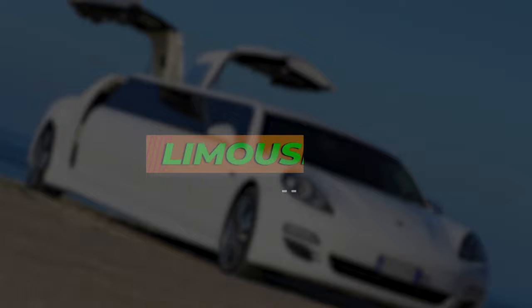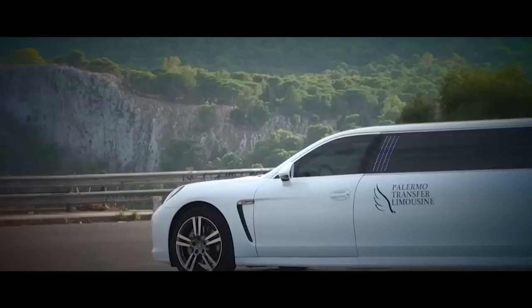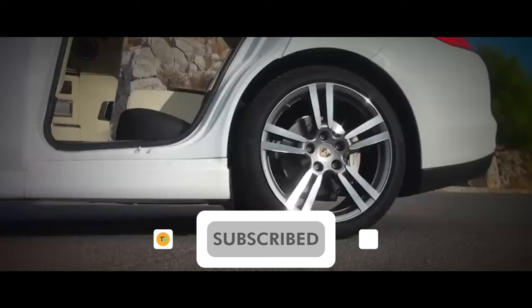Number 8: Porsche Panamera Limousine. Forget everything you thought you knew about limousines. The Porsche Panamera Limousine shatters stereotypes, blending performance, technology, and head-turning luxury into one unforgettable package. At first glance, its sport-back design catches the eye. It's not your typical stretched sedan — it's a bold statement, whispering luxury with its flowing lines and sculpted curves.